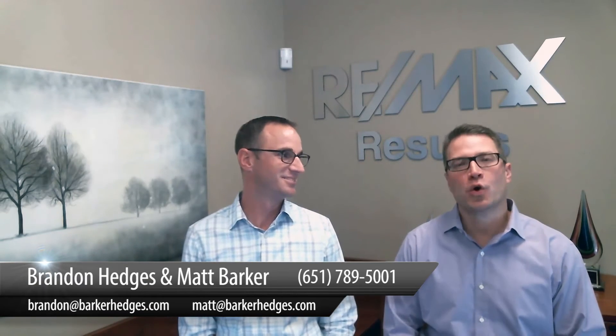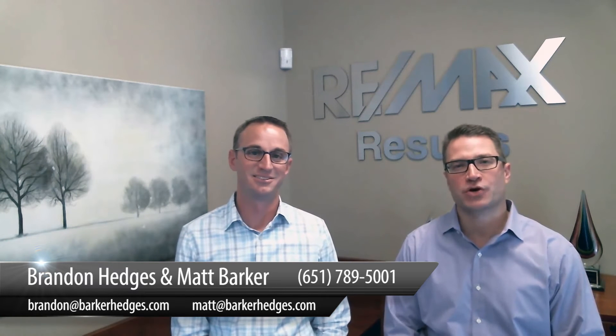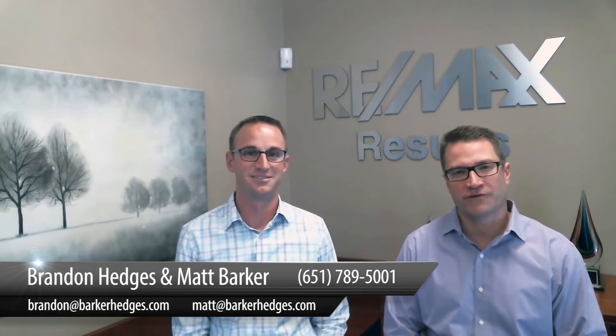Today we'll be discussing if it's smart to remodel your home before selling. This is Matt Barker and Brandon Hedges. We're with the Barker & Hedges Group at Remax Results, and we'd like to thank you for watching our video blog.